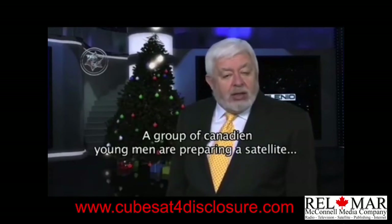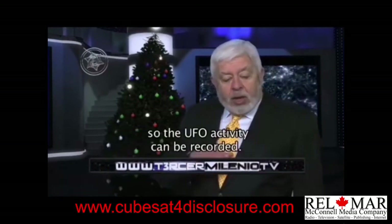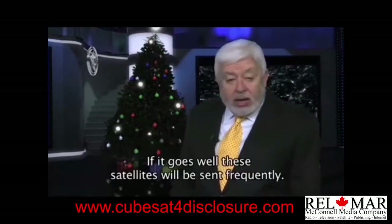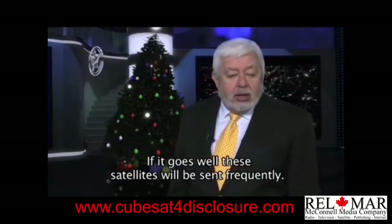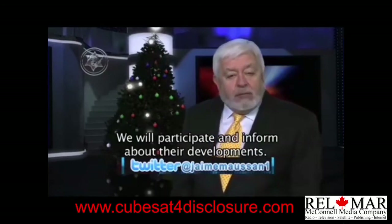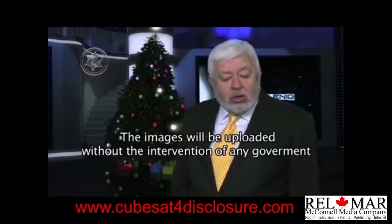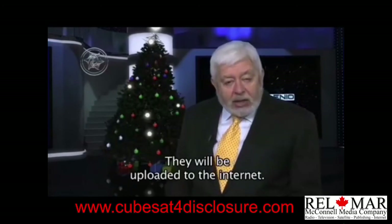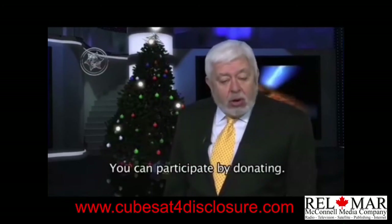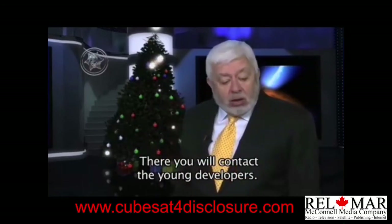Un grupo de jóvenes científicos canadienses se encuentra desarrollando un proyecto para lanzar un satélite a la estratosfera y grabar la actividad del fenómeno OVNI cerca de la Tierra. Estará en órbita durante tres meses y, si todo sale bien, se continuarán enviando estos satélites. Tercer Milenio será parte integral de este proyecto. Las imágenes serán subidas sin la intervención de ningún gobierno a internet para que sean propiedad de la sociedad civil. Usted puede participar haciendo un donativo directamente en TercerMilenio.tv.